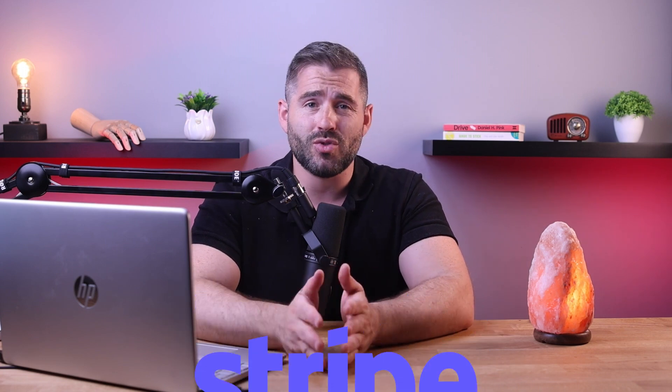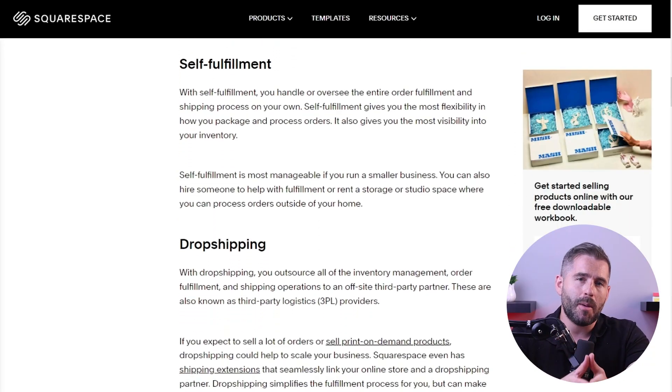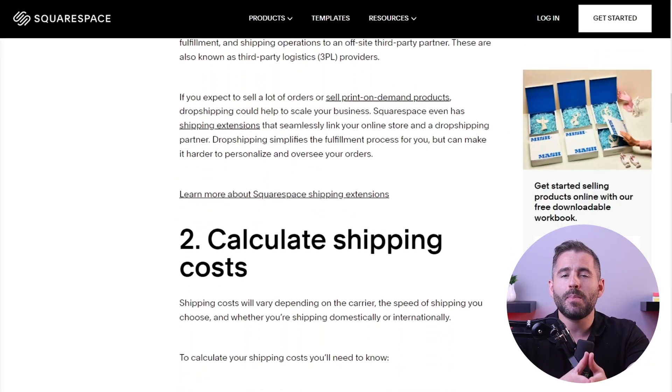Once you're done with that, you'll want to set up payment options. WooCommerce, Wix, Weebly, Square, and others all offer multiple options including PayPal and Stripe. You need to make sure that the payment process is secure and user-friendly to build customer trust.